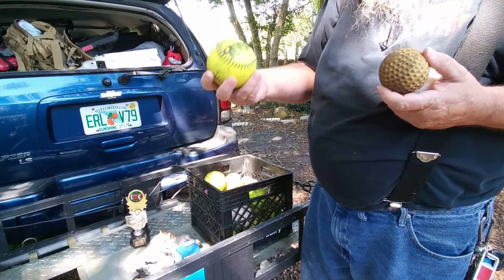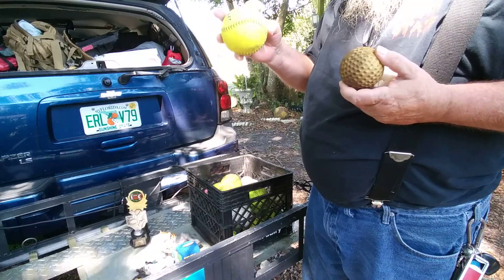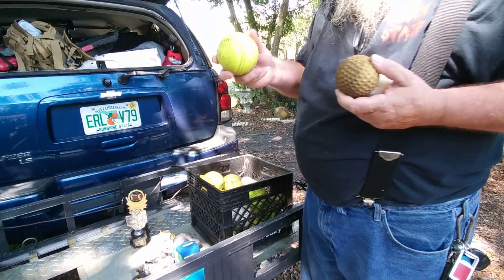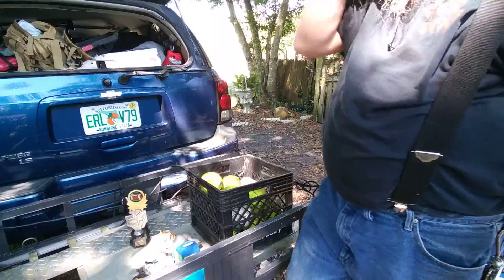And then a whole bunch of these softballs, some in better shape than others. So that's about it.